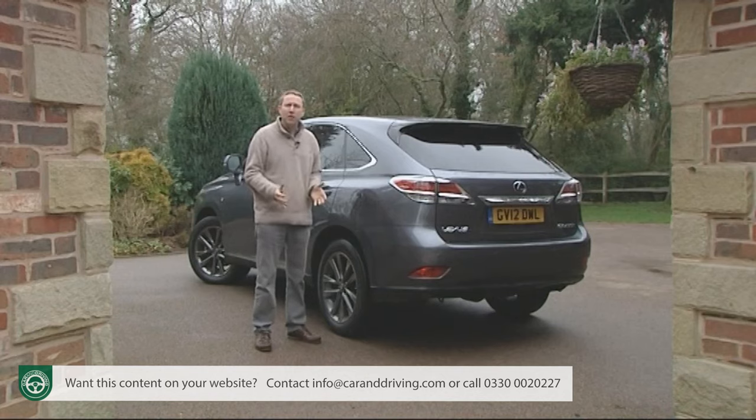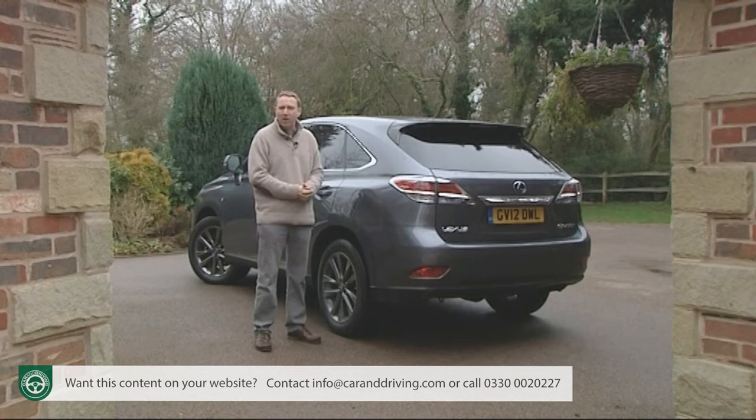To fully experience everything that this RX has to offer, you'll need to find a budget of just over £55,000 and get yourself the top-of-the-line Premier variant — the only RX 450h with the availability of air suspension and the car fitted with the 15-speaker Mark Levinson surround sound stereo system that Lexus people love so much.